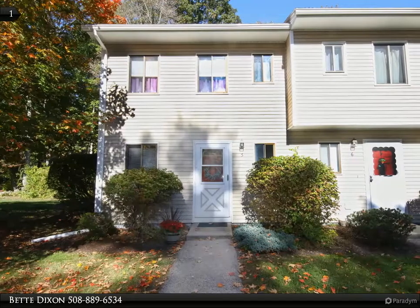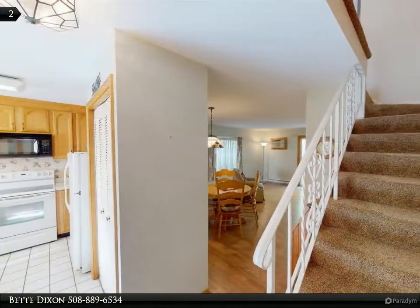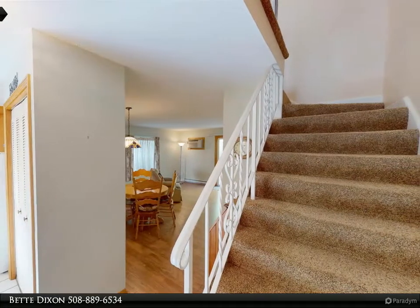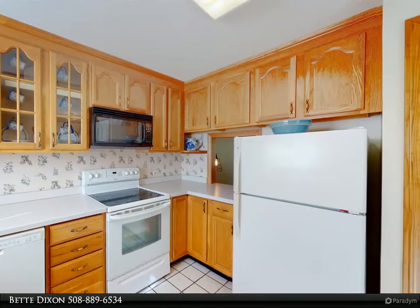Own this lovely condo for under three hundred thousand dollars and have the spaciousness of a single family home. This townhouse style condo has so much to offer. Step right into the foyer that leads into the kitchen boasting oak cabinetry, pantry closet and pantry cabinet, great for storage.